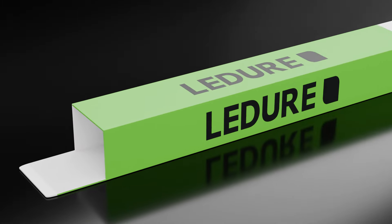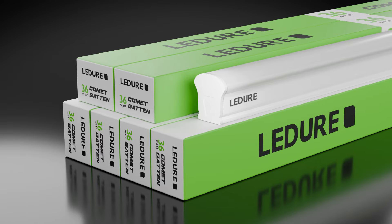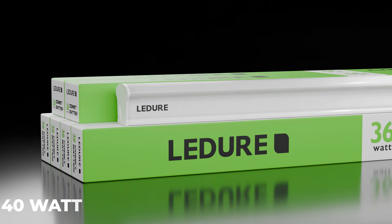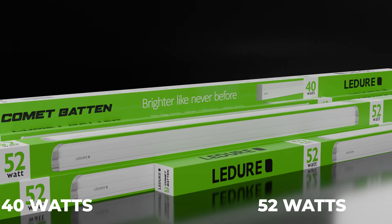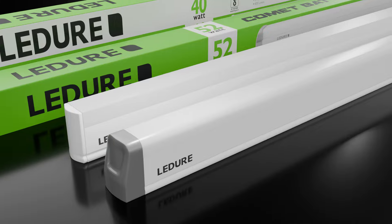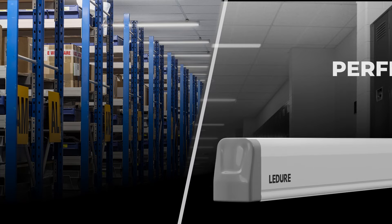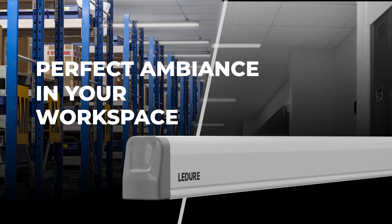The Comet Baton Series doesn't stop there. For commercial and industrial applications, we have powerful 36 watts, 40 watts and 52 watts variants, specially designed for optimum performance in challenging environments. Ideal for creating the perfect ambience in your workspace.